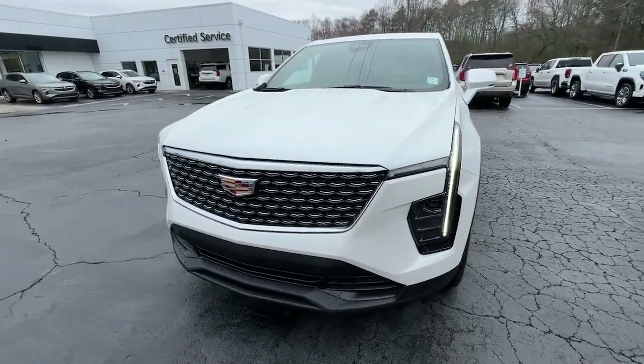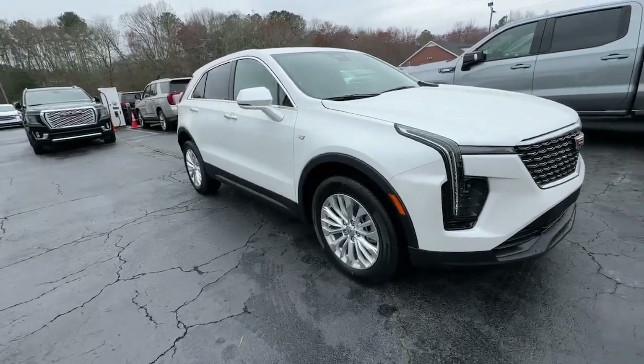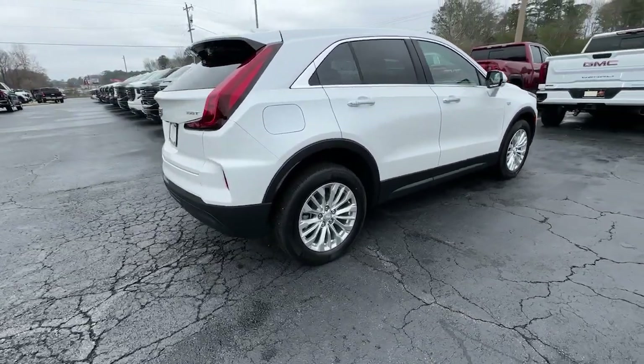You will be amazed by this. 2024 Cadillac XT4. The Cadillac XT4 — the luxury, technology-rich crossover designed to meet your individual driving needs in agile style.